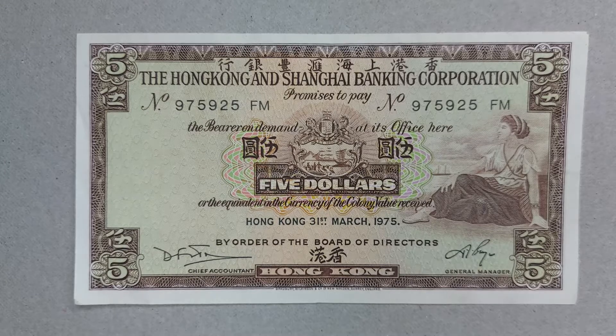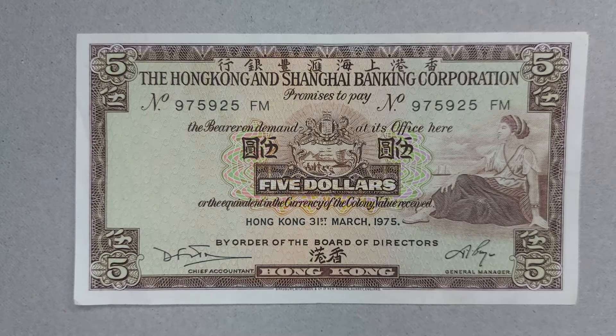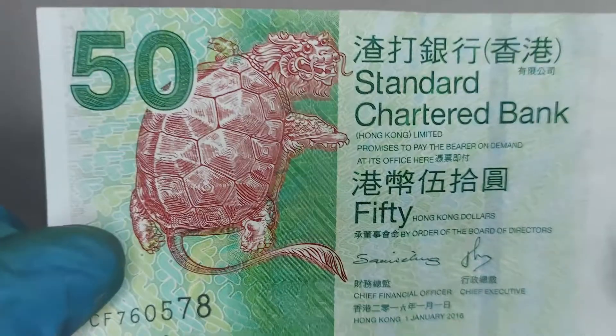Overall it's a very beautiful note and one that a lot of people should have in their collection if they can. I love it to bits — such a nice note with such a good design. I did mention earlier that I would show a newer note to show that Chinese is now written left to right rather than right to left.